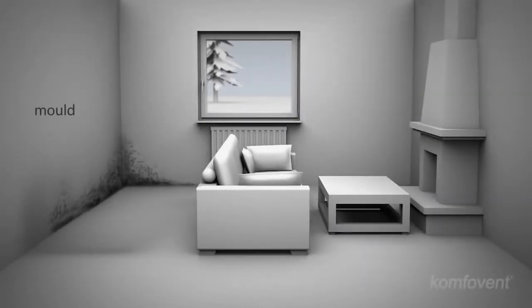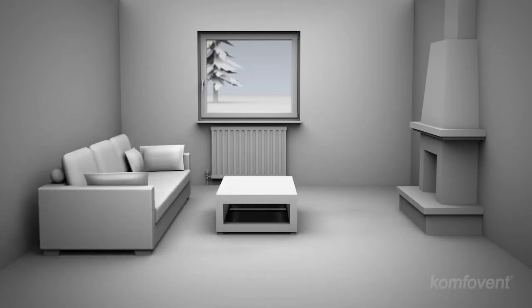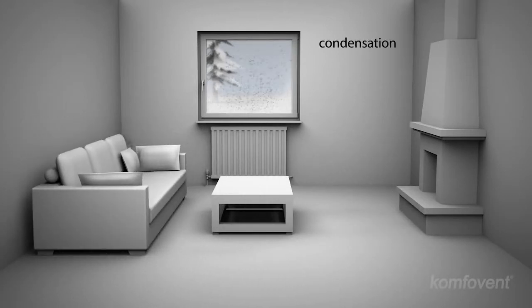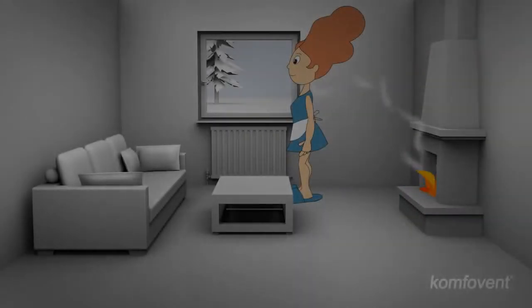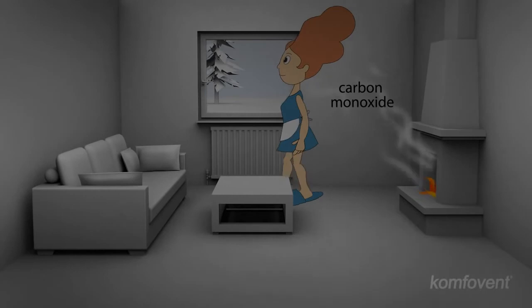This leads to mold and condensation on your windows. If you have a fireplace at home, carbon monoxide can penetrate into the room.